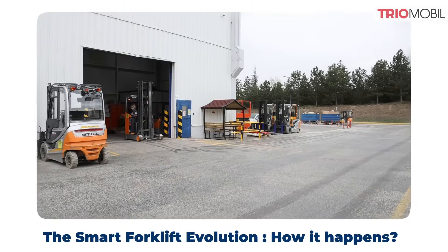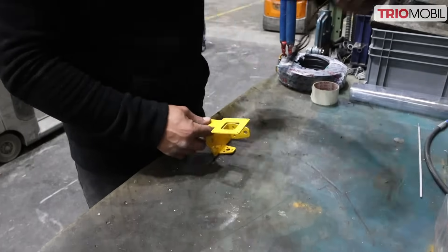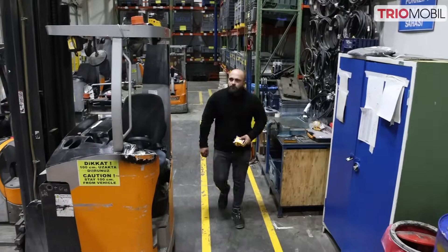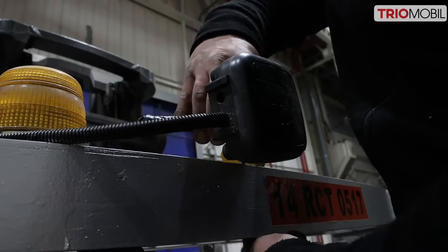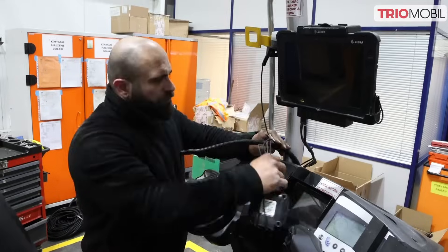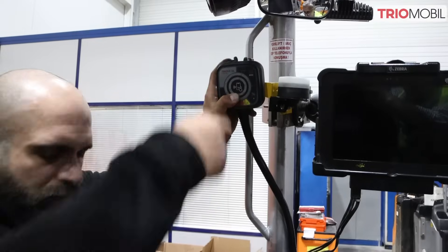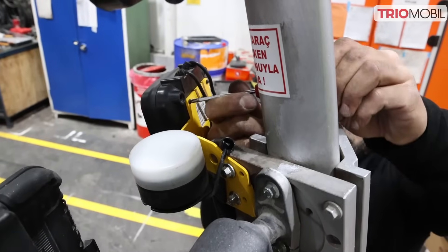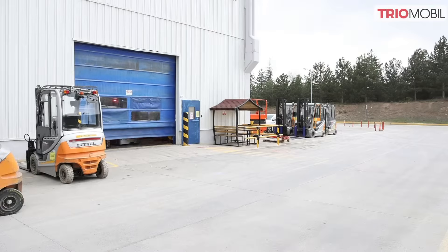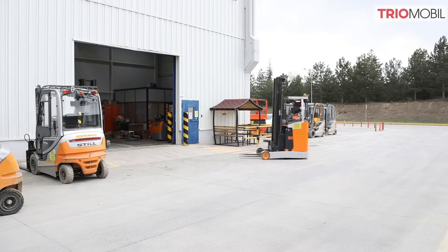The transformation of forklifts into smart and safe machines is a fascinating journey, driven by technological advancements and the commitment to improving workplace safety. Trio Mobile's plug-and-play feature and modular system enable a seamless integration process and facilitate effortless implementation. After installation, forklifts are equipped with smart sensors, primed for safety and accident prevention.